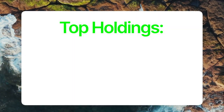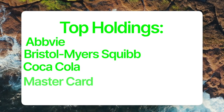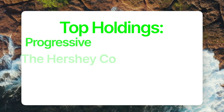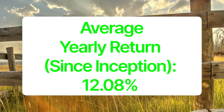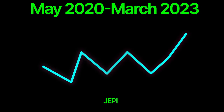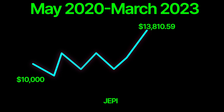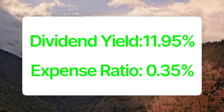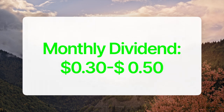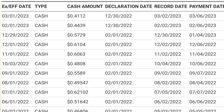JEPI has 136 holdings and its top holdings include AbbVie, Bristol-Myers Squibb, Coca-Cola, MasterCard, Pepsi, Progressive, Hershey's, Travelers, U.S. Bancorp, and Visa. This ETF has an average yearly return of 12.08%. JEPI has only been around since May of 2020, but if you invested $10,000 at inception, your investment would now be worth $13,810.59. JEPI has a dividend yield of 11.95% and an expense ratio of 0.35%. Investors can expect a monthly dividend of $0.30 to $0.50 per share per month based on the past three years of dividend payouts.